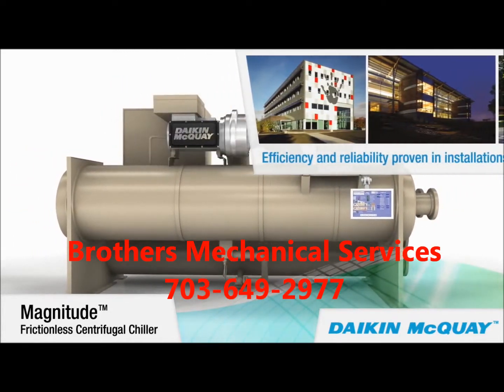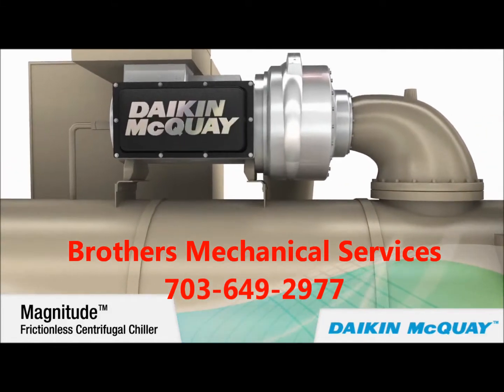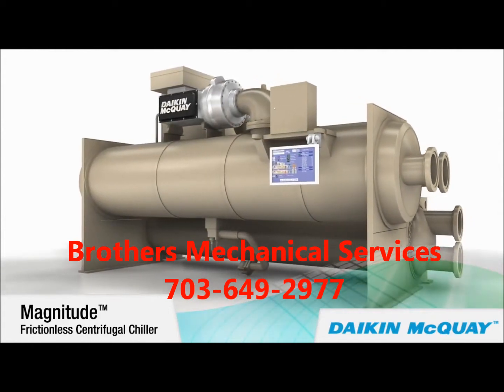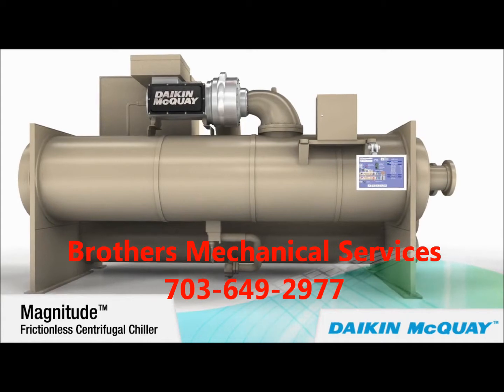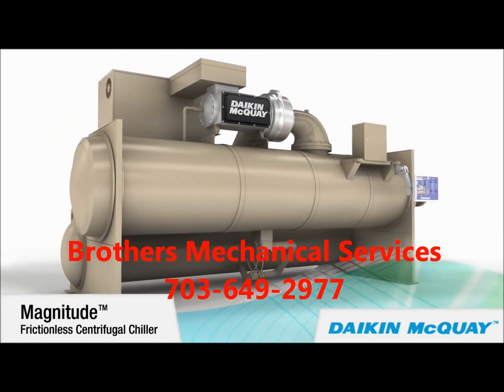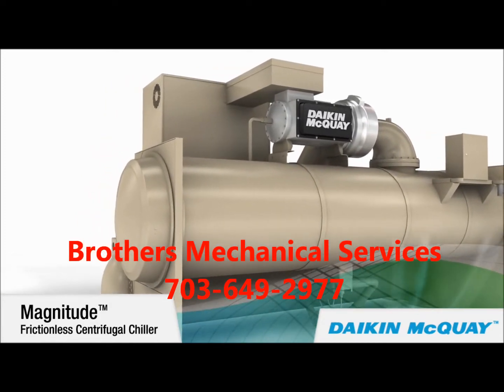Many of those chillers are installed in buildings certified as Leadership in Energy and Environmental Design (LEED) — Platinum, Gold, and Silver — by the U.S. Green Building Council, as well as Energy Star certified by the U.S. Environmental Protection Agency. Now the next generation of Magnitude chillers is available from 400 to 550 tons.